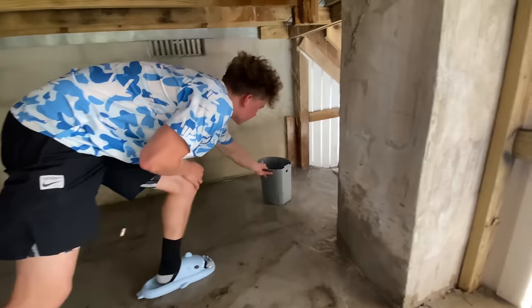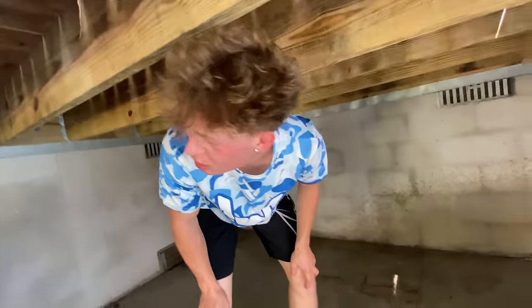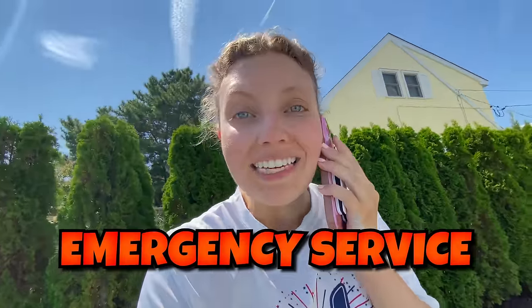Maybe we should try and find a bucket to at least hold some of it. Is it getting worse? I think it is. That bucket is not going to do much — I think we need a bigger one. A tote! That's definitely better. We should probably call a plumber since Stephen's not answering. Let me call somebody. Right at the end of summer, the house floods again.